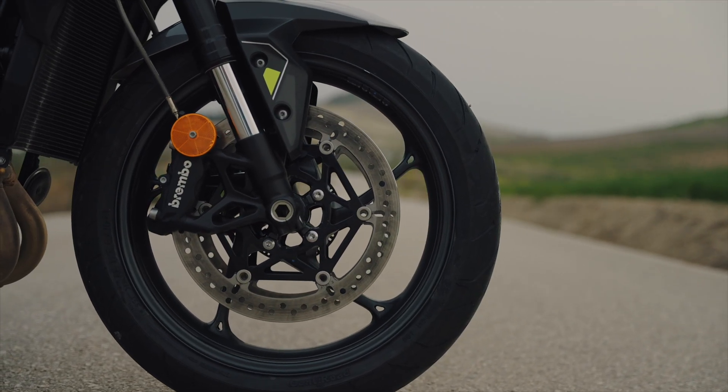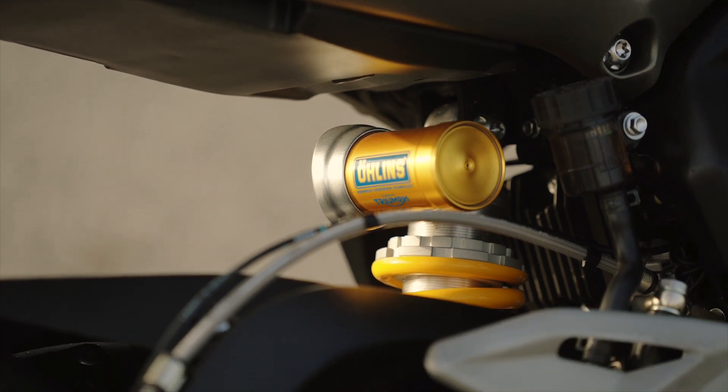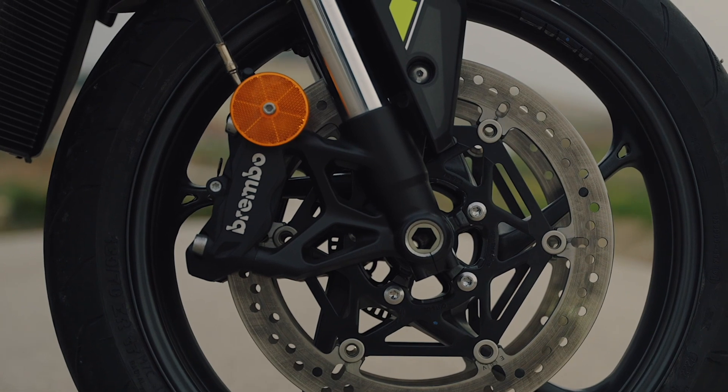Aside from that, there are fair few other differences, especially in terms of suspension and electronics. The base R model gets Showa Big Piston Separate Function Forks, which are slightly lower grade in comparison to the traditional Showa Big Piston Fork on the RS. You also get an Öhlins monoshock on the RS, whereas you get a Showa shock on the R. All of this is fully adjustable. The brakes are a little bit different too — the RS gets Brembo Stylema calipers and a span-and-range-adjustable MCS Brembo master cylinder, whereas the R gets M4.32 calipers and a different master cylinder.